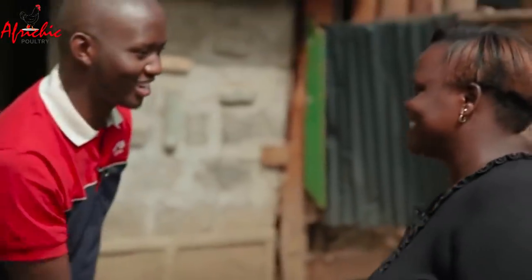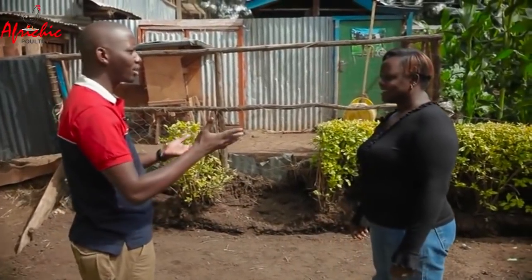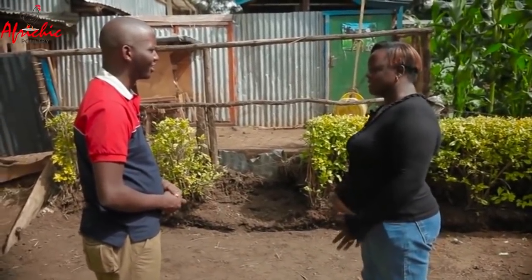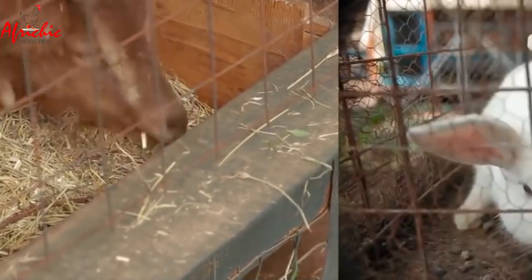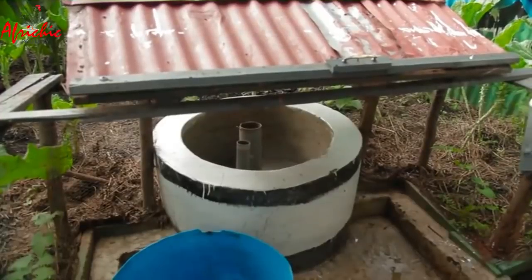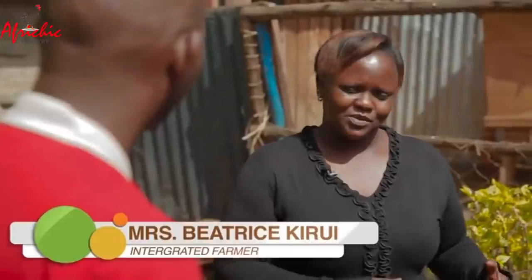Meeting Beatrice on her farm, Martin greets her and asks what kind of farming she practices. Beatrice explains she does mainly poultry, but also has dairy, goats, rabbits, and a small vegetable garden — all integrated on one farm. She confirms that integrated farming means having everything within one farm.